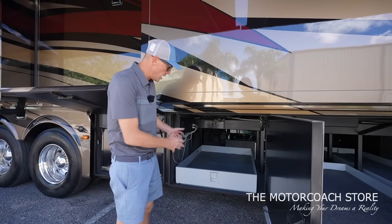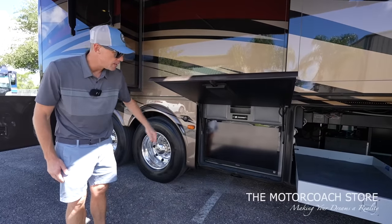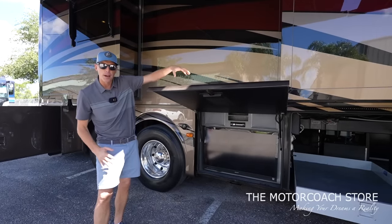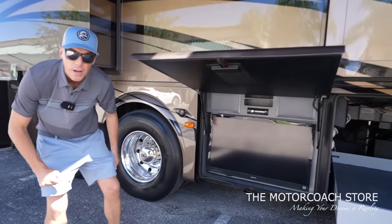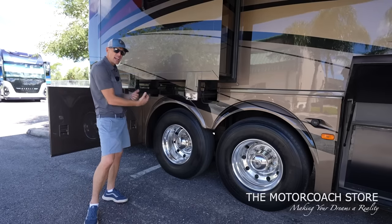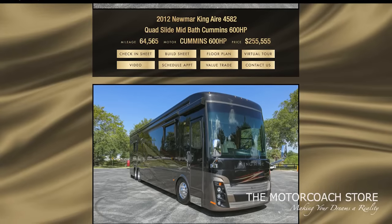Here we have another slide tray — lots of storage in this coach. This is not a full pass-through bay; we're going to see some of the plumbing stuff on the other side. Here you have your Sony TV, and I like that this folds up so that if you have a little sun coming down, you're not getting a glare on your TV. It's got the stereo with the speakers if you want to get some tunes going out here. I'm not finding the date codes on these Michelin tires — sometimes the date codes are on the inside. If you want to see all of the information, the check-in sheet, all of the specs, and the build sheet, they're at motorcoachstore.com.